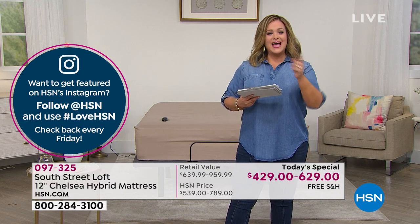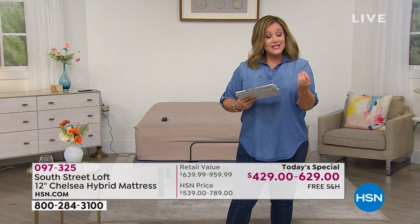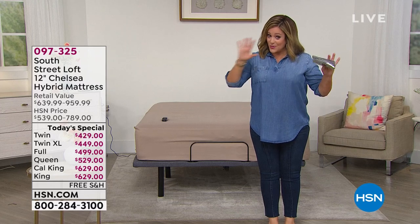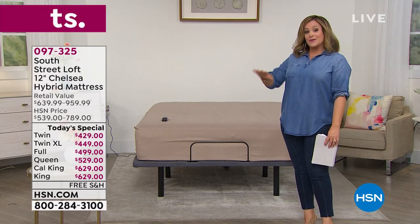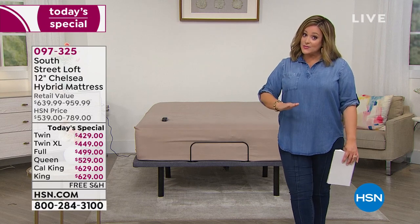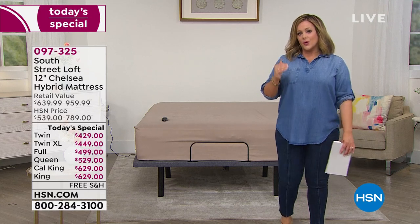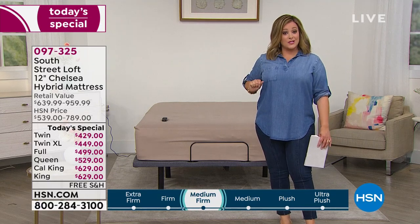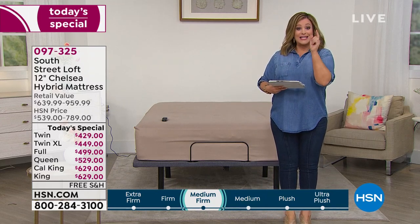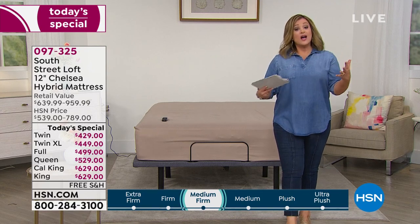Since we launched South Street Loft, every single mattress has become a customer pick. We've sold over 28,000 — consistently a customer pick — and this has become our top rated across all of HSN. Luxury upgrades: not only in the aesthetic with soft warm taupe colors, but an extra inch — 12 inches high instead of 11. And that Live Smart cover is going to be the most stress-free way to keep that mattress looking brand new. Made in the USA, 10-year warranty.